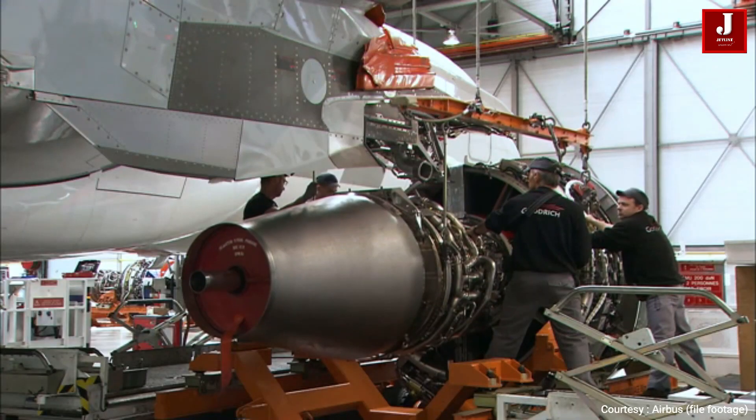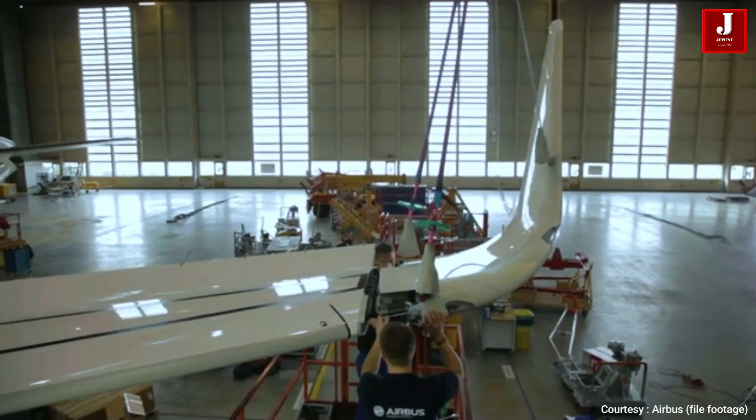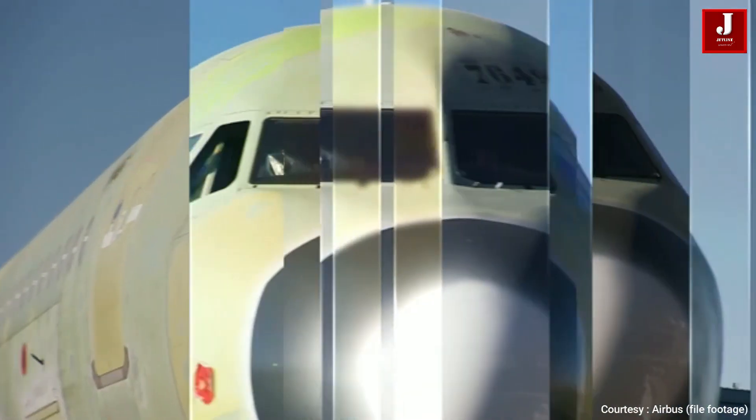It also includes an optimized wing trailing edge flap configuration to maintain the same take-off performance and engine thrust requirements as today's A321neo.